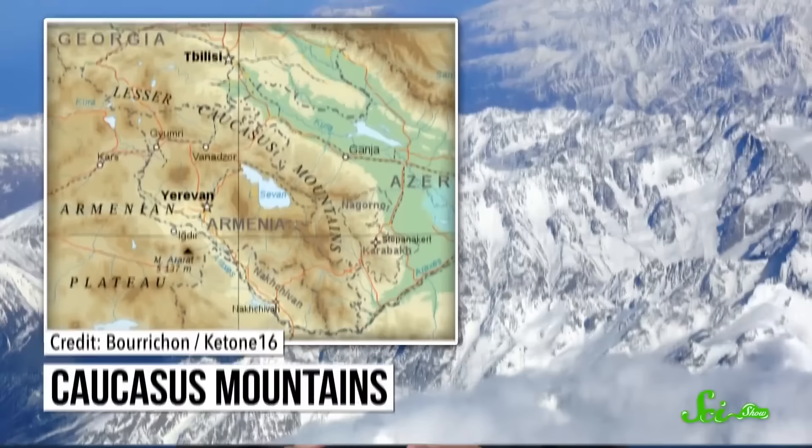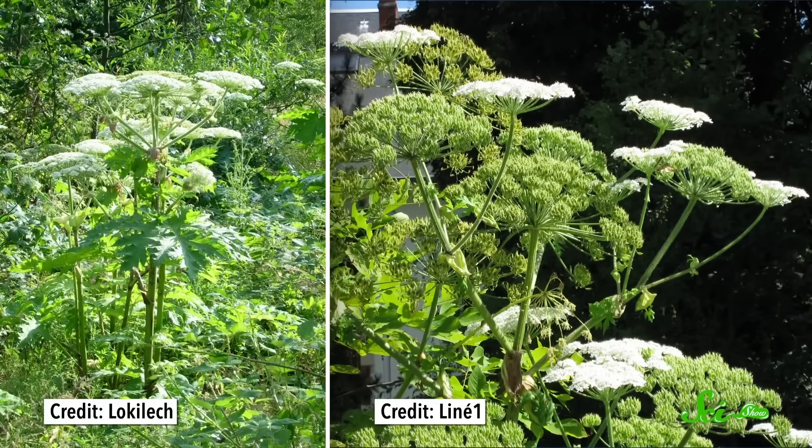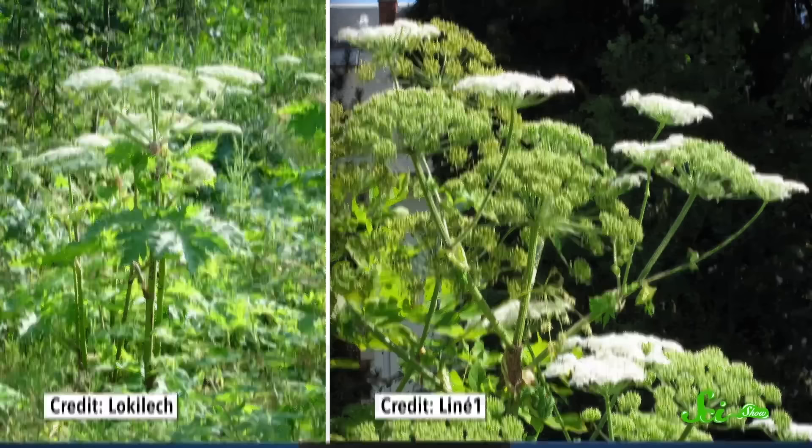Giant hogweed is native to the Caucasus Mountains in Western Asia. It was introduced to Europe in the late 19th century and to the US early in the 20th century, because people thought it would look cool in their garden. It can get really tall, has leaf arrays up to 1.5 meters wide, and white flower heads that can be as big as three-quarters of a meter across. Inevitably, it busted out of people's backyard garden plots and started to grow wild, usually along streams and roadsides.